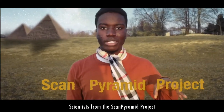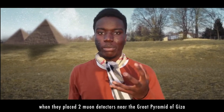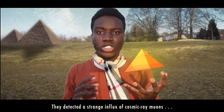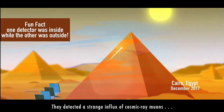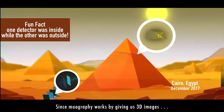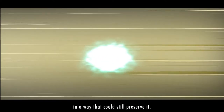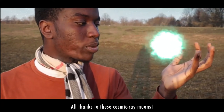Scientists at the ScanPyramids Project were able to take advantage of this technology when they placed two muon detectors near the Great Pyramid of Giza. They detected a strange influx of cosmic ray muons, discovering a secret room near the Queen's Chamber. Since muography works by giving us 3D images, we also found a way to explore the ancient world in a way that could still preserve it — all thanks to these cosmic ray muons.